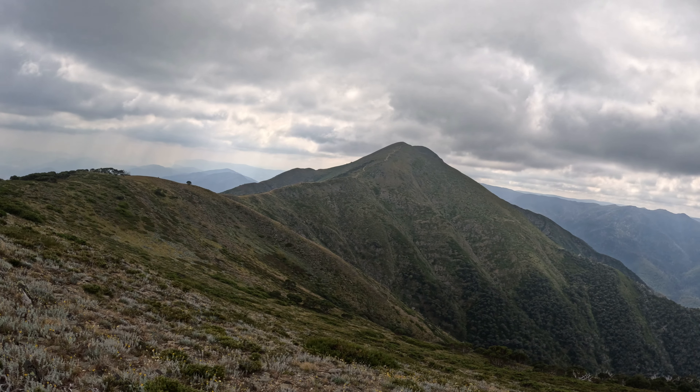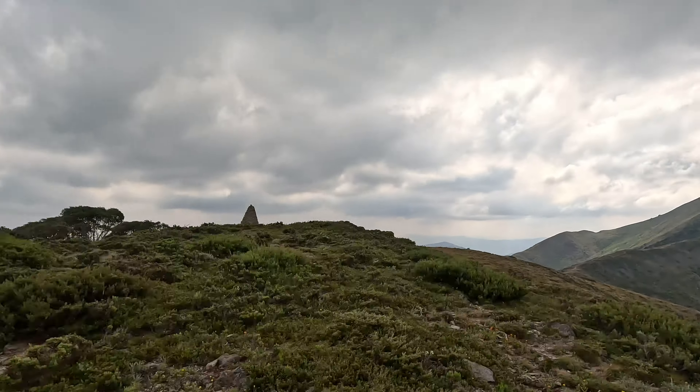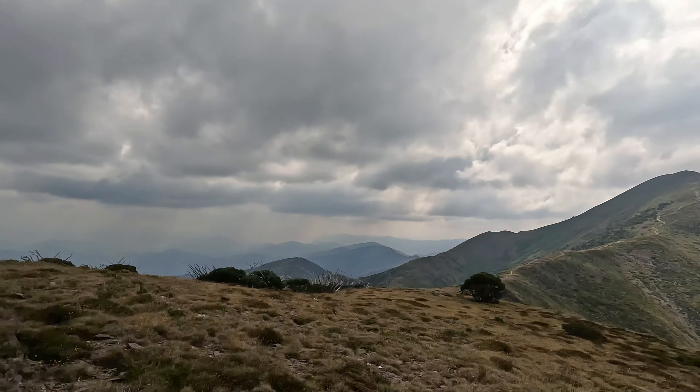I've deviated off the track a little bit, gone over the top. Moly's here — get some views of Feathertop. Right there. Now we'll head up the ridge line to the summit.